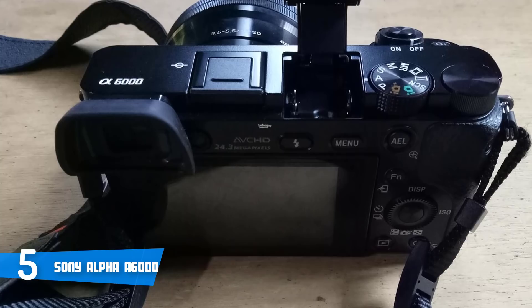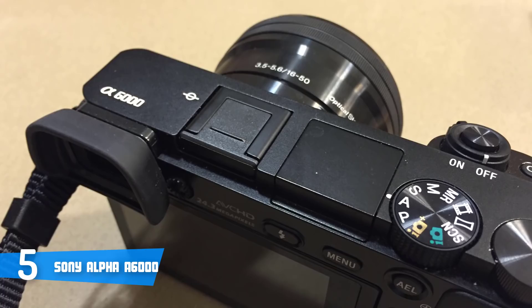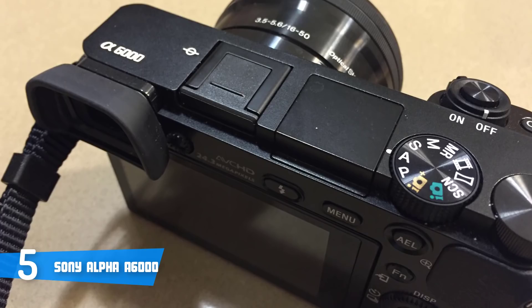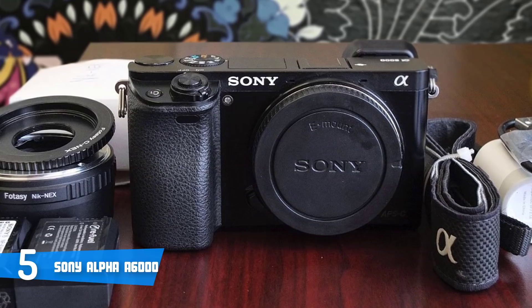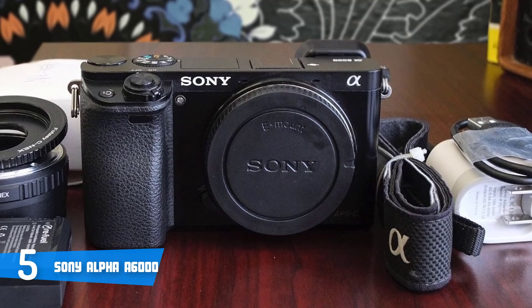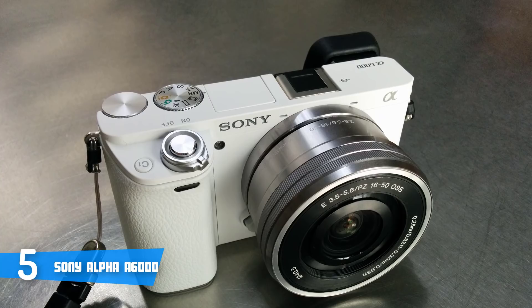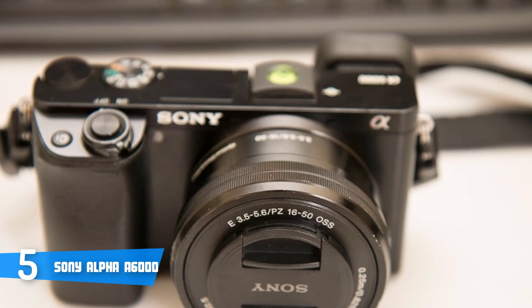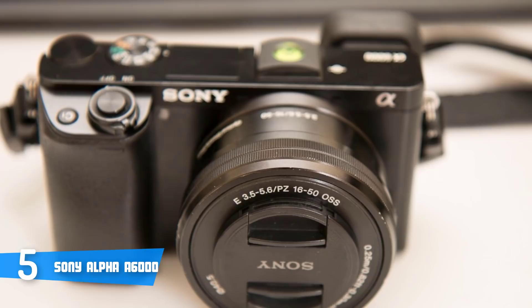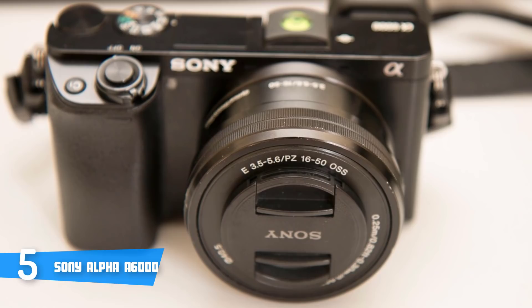The Alpha 6000 offers built-in NFC and Wi-Fi connectivity. I'd also advise you to download the free PlayMemories mobile app, through which you can control the camera remotely from your smartphone. In terms of performance, this unit uses a Bionz X image processor that ensures your photos and videos are filled with numerous details, rich tonal gradations, and low, nearly unnoticeable noise. The ISO range stretches from 100 to 25,600, making it ideal for shooting in low-light conditions. Its continuous shooting rate of 11 frames per second means you'll be able to capture fast-moving objects without any blur. It also features a 24-megapixel APS-C sensor with the same gapless on-chip lens structure as the Alpha 7R.